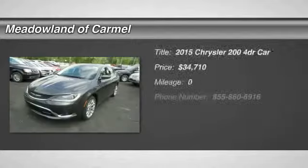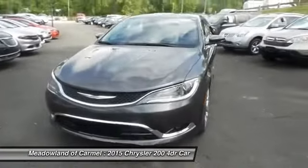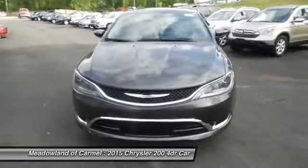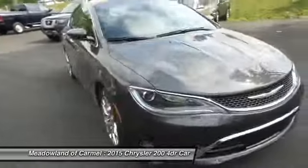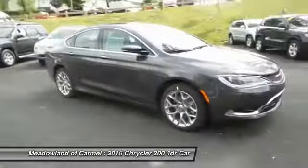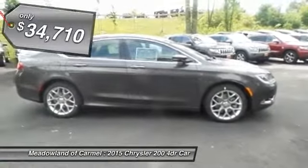The 2015 Chrysler 200. This mid-sized sedan from Chrysler is loaded with modern comforts. Thicker seats, LED lighting, and noise dampeners are just a few. This 200 model for Chrysler takes an aggressive step into a competitive market, and it's priced below $35,000.